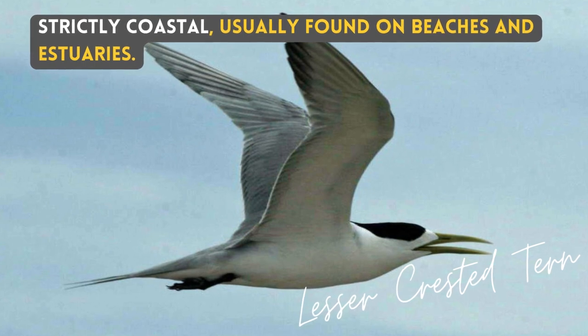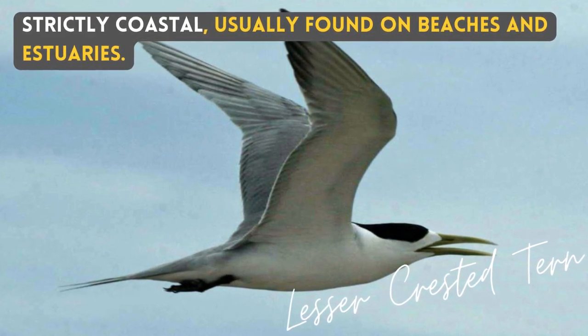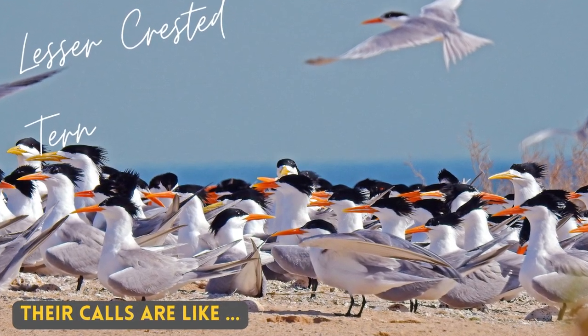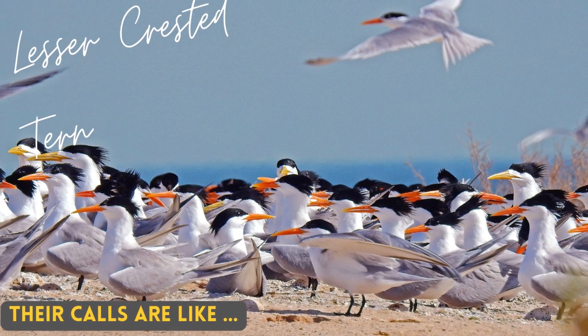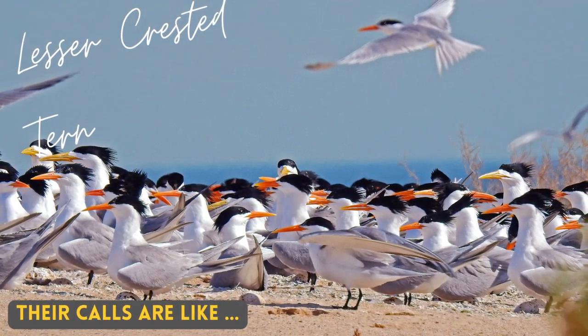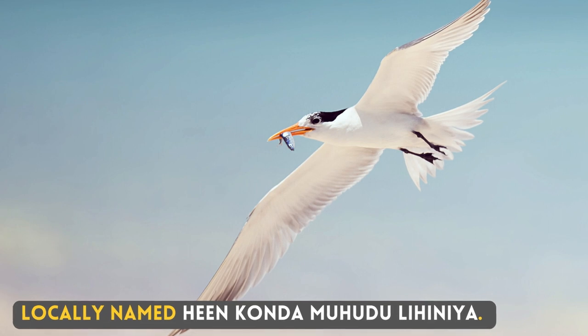Strictly coastal, usually found on beaches and estuaries. Their calls are like — Locally named Heen Kondad Muhudulhinya.